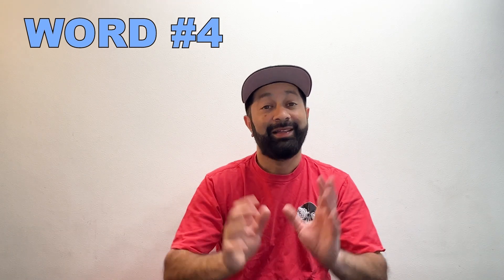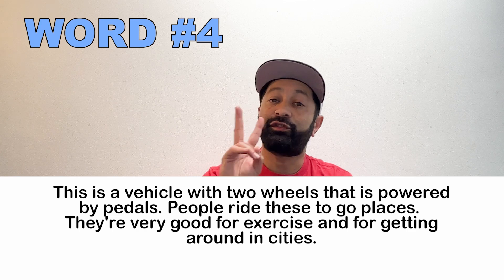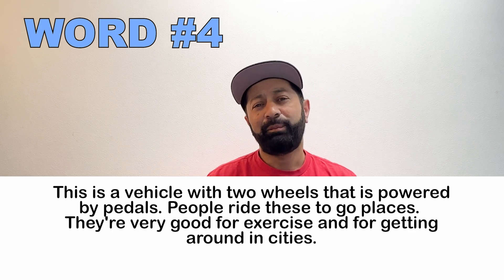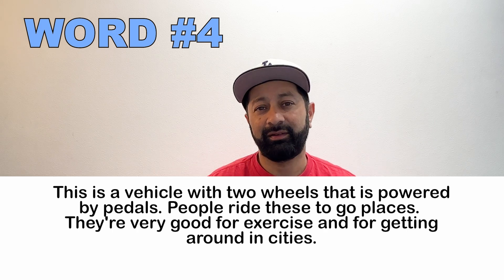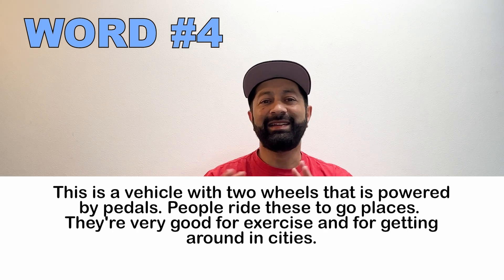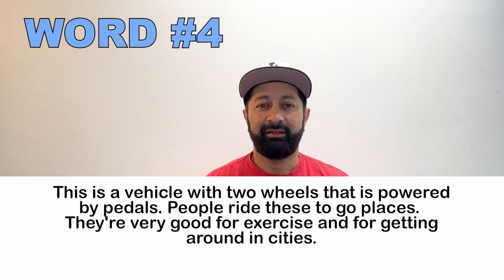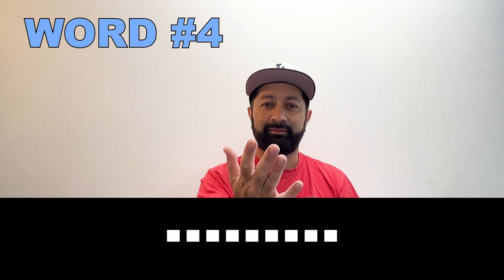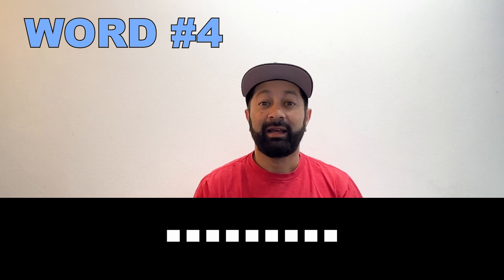Number four. This is a vehicle with two wheels that's powered by pedals. People use this to get around. They're very good for exercise and getting around the city. What is this called? A bicycle.